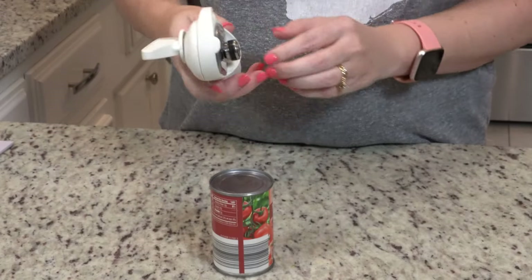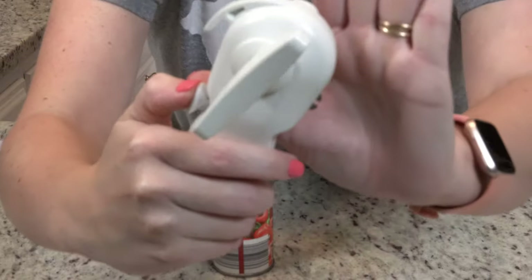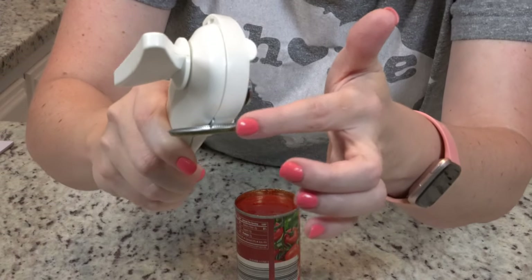I love it because not only does it open the can without any sharp edges, but there's also a button on the side and this little piece that looks like a little mouth. Basically you just grab the lid with it, pull the lid right off, and you don't even have to touch the lid — take it directly to the trash. Since this is Pampered Chef and not available on Amazon, I've got a consultant linked in the description box, or I have a comparable one linked in the Amazon store.